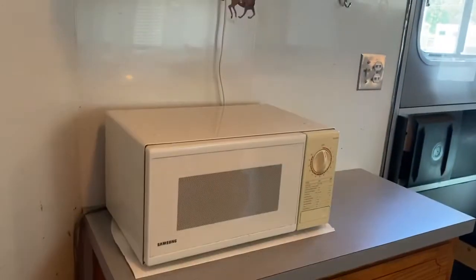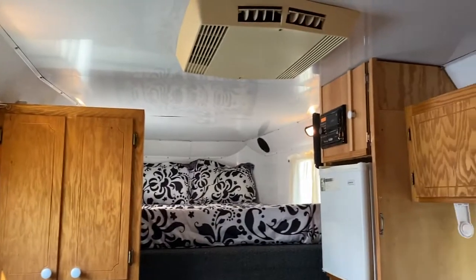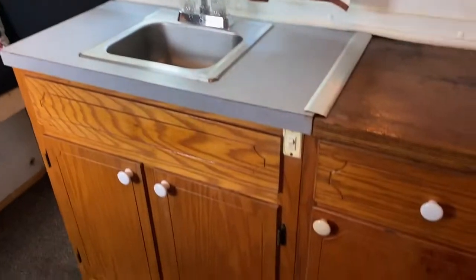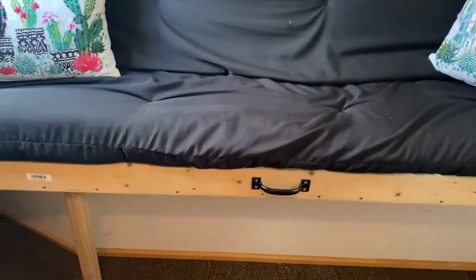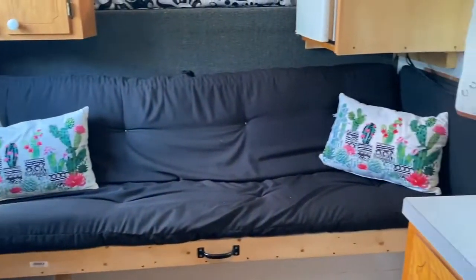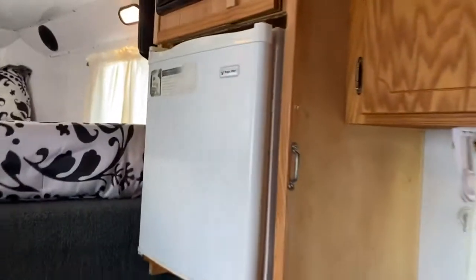We've got a cabinet here, a microwave, radio works, and a little sink. Probably the neatest thing in this trailer is this futon — it's on rollers. Basically it rolls out and makes a bed. It's a nice little couch that also makes a bed. The little fridge is here and the radio does have a TV.